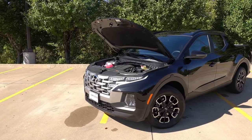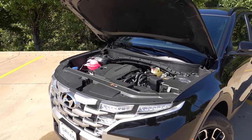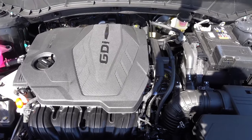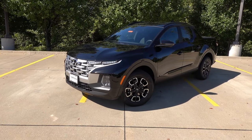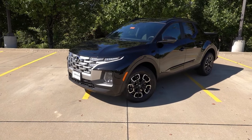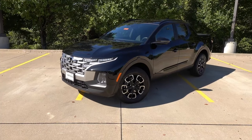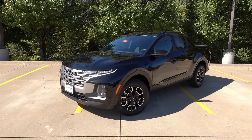Under the hood of the Santa Cruz SCL Activity Package is the 2.5-liter naturally aspirated four-cylinder engine paired to an eight-speed torque converter automatic transmission. It puts out 187 horsepower and 178 pound-feet of torque through either the front wheels or all four wheels with all-wheel drive selected. This is actually the highest trim level to get the base 2.5-liter four-cylinder with the eight-speed torque converter automatic — the XRT and Limited get the 2.5-liter turbo with an eight-speed wet dual-clutch transmission. So if you want off-road fun without the dual-clutch, the SCL Activity Package is the one for you.